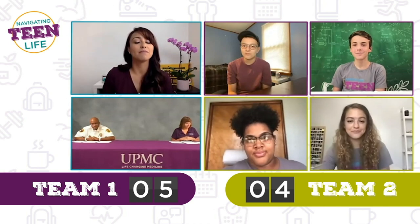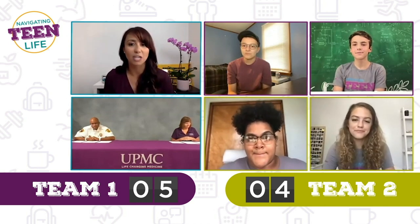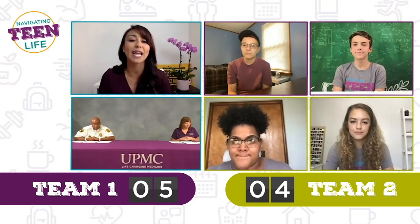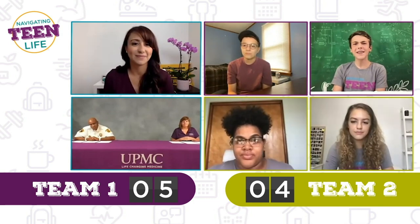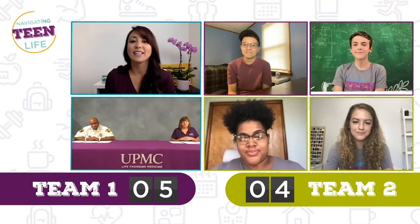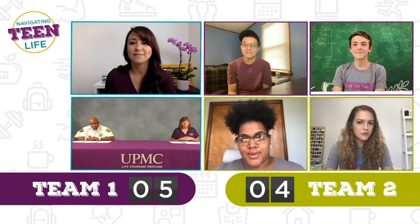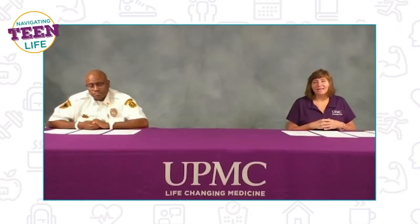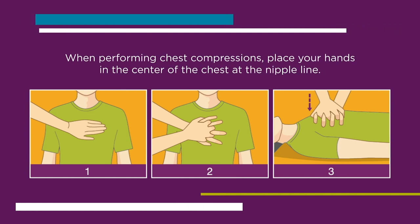True or false: the best way to perform chest compressions is by pushing down at the top of the person's chest using your hands only. Finn thinks true, Austin says false, Naya says true, Gabby also goes with true. The answer is actually false. The ideal positioning for doing chest compressions is the center of the chest at the nipple line.